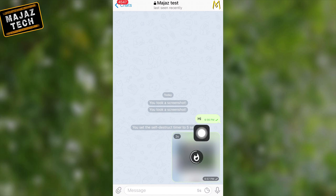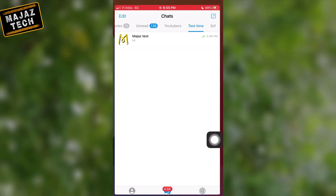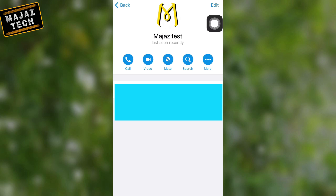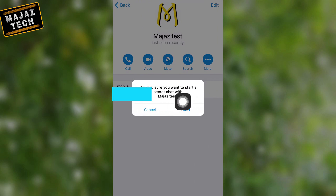Secret Chats are identified by a lock icon next to them. To start a Secret Chat, open Telegram, then select a person for Secret Chat. After that, tap on their name, then select 'More'. Now select 'Start Secret Chat', then select 'Start' from the upcoming pop-up message. Now you will be in Secret Chat.